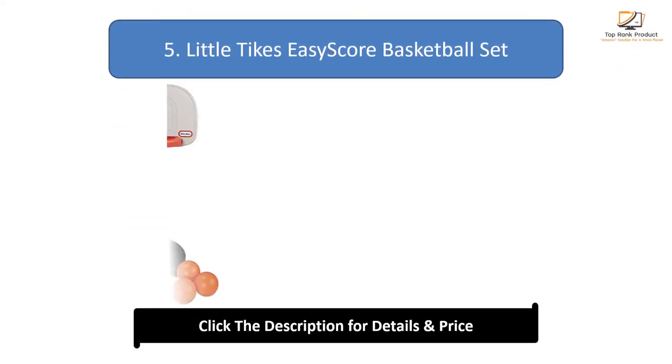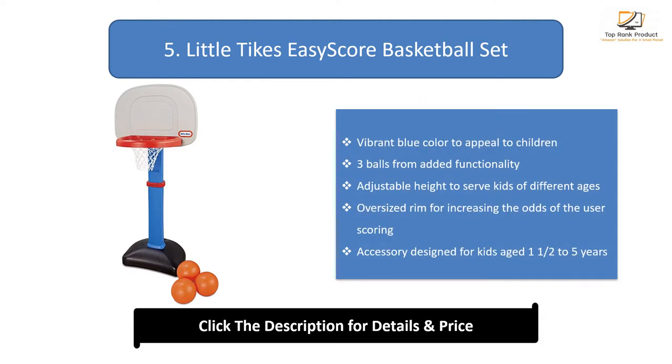Number 5: Little Tykes Easy Score Basketball Set. Vibrant blue color to appeal to children. Three balls for added functionality. Adjustable height to serve kids of different ages. Oversized rim for increasing the odds of the user scoring. Designed for kids aged 1.5 up to 5 years.